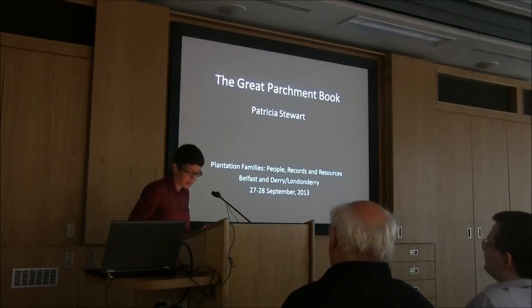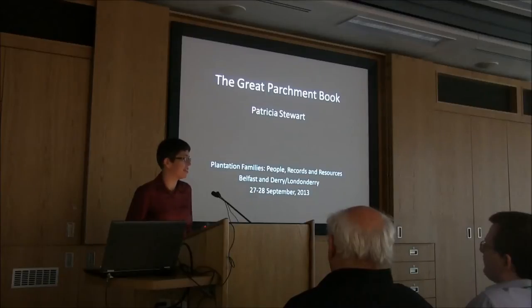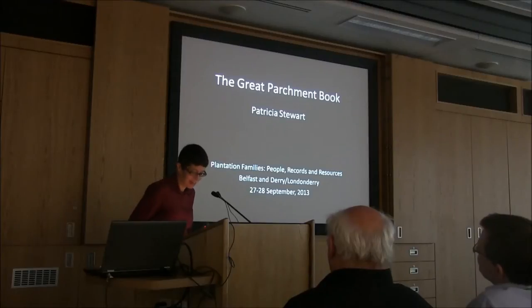I'm going to begin with a brief history of the book itself and the events leading to its current rather unfortunate state, and the fact that it largely hasn't played a role in the history of the Ulster Plantation to date. I will then move on to the project and the resulting website, and finally I will delve into the Great Parchment Book itself in greater detail, describing how the book is structured and highlighting some interesting bits of information found in the text.